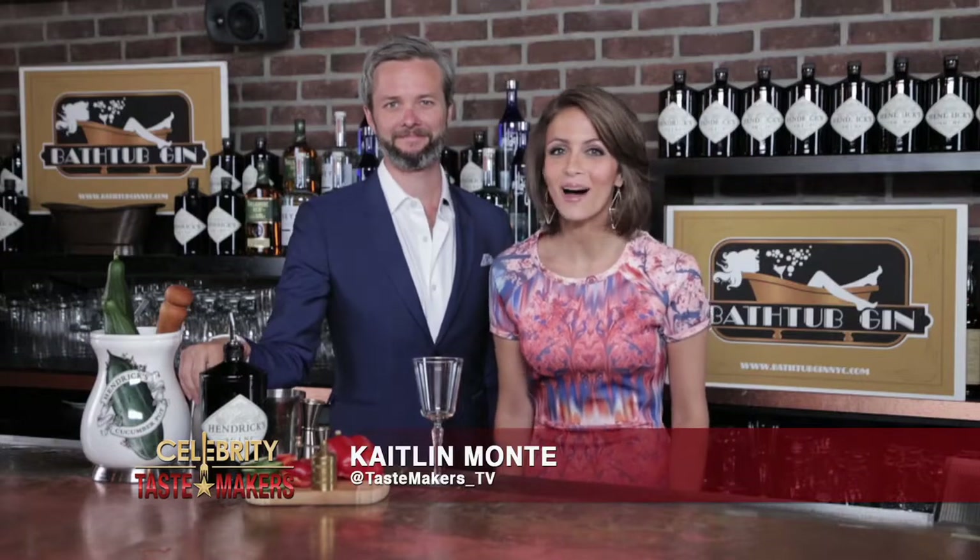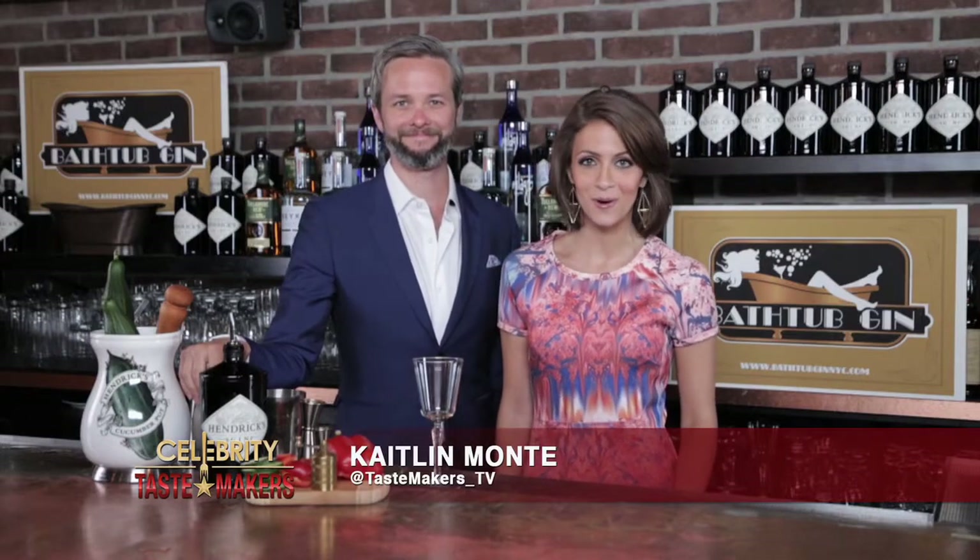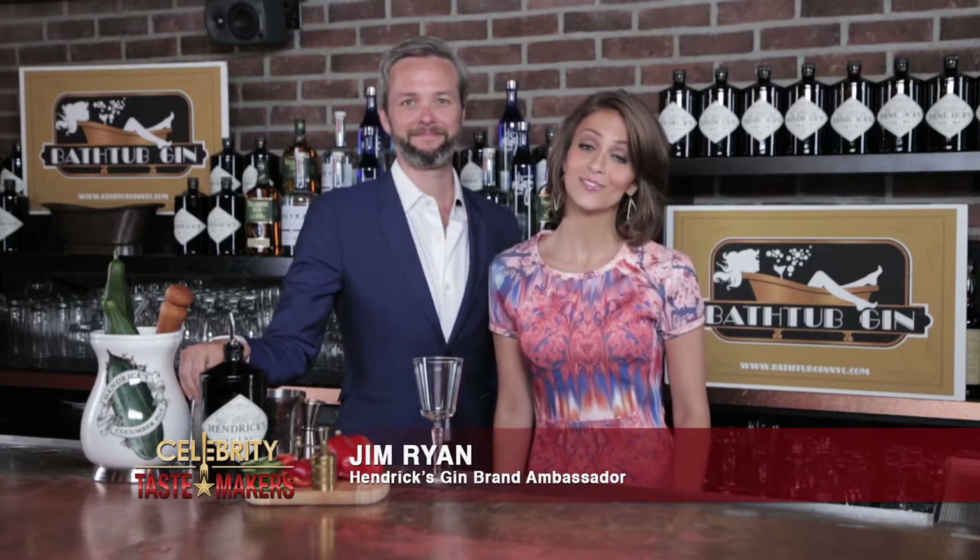I'm Caitlin Monte behind the bar at Bathtub Gin in New York City, and I'm here with Jim Ryan who's going to shake and stir us through this week's featured cocktail.